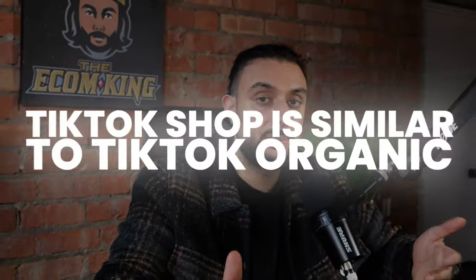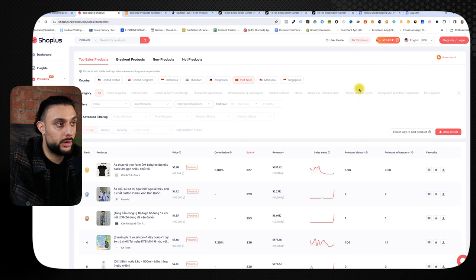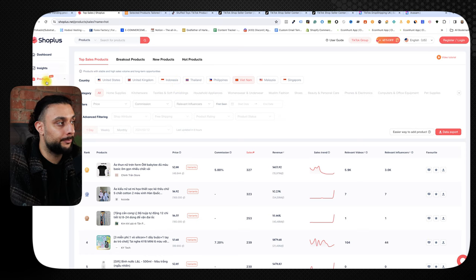TikTok shop is very similar to TikTok organic in terms of success — make sure your products are priced between $19.99 and $39.99. The last product research method is a paid option, but it's honestly the best and not that expensive. It's called ShopPulse or Shopless. They do have a free trial — create an account through Google and you get seven days free, after which it's $19. It's a game changer.